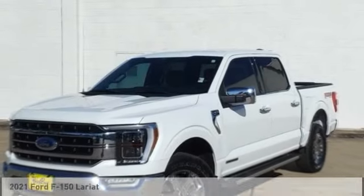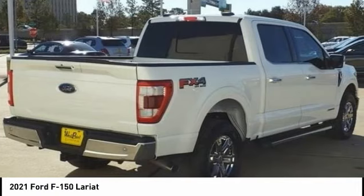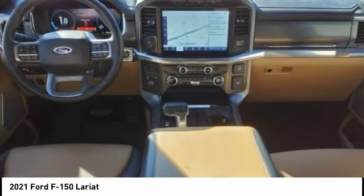Let me show you the 2021 F-150. A Ford F-150 knows how to handle any situation. It's built to follow orders — no whining.